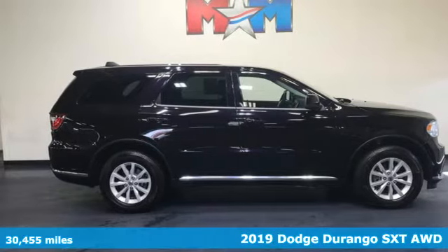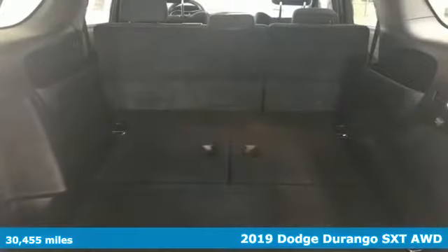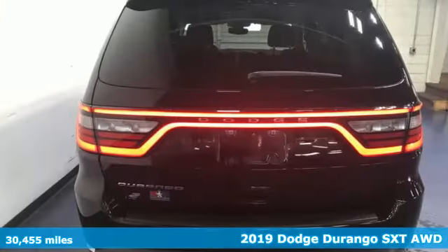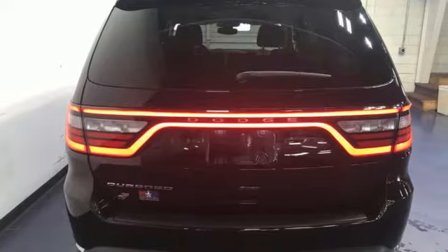Here's the 2019 Dodge Durango. With incredible power, space, and safety, adventures spring to life with the all-in Durango. It comes with great features you'll love.